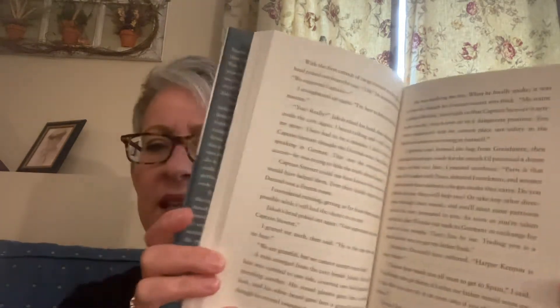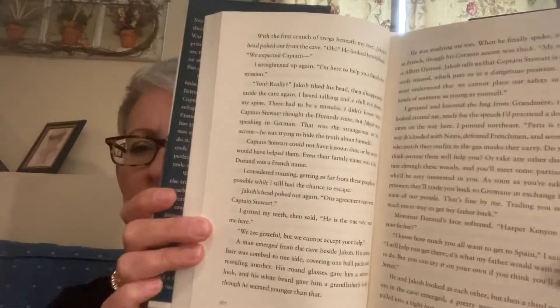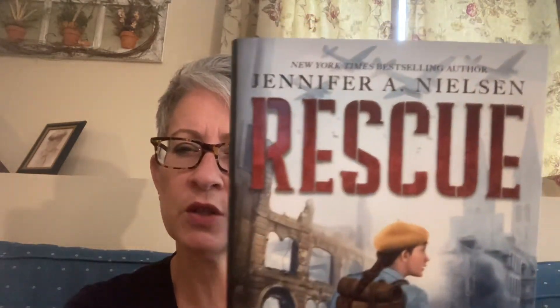Kids are going to eat this up. Although it looks kind of big, it wasn't super heavy. I think kids are going to adore this one. Rescue by Jennifer Nielsen. Read it, get it, share it.